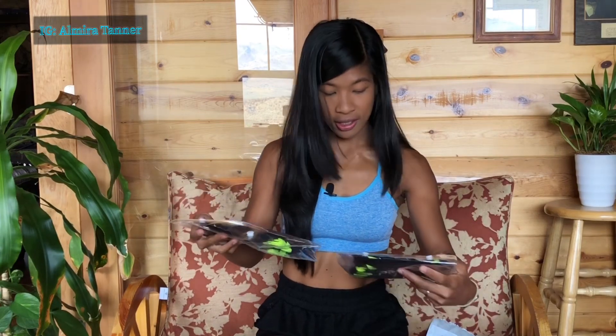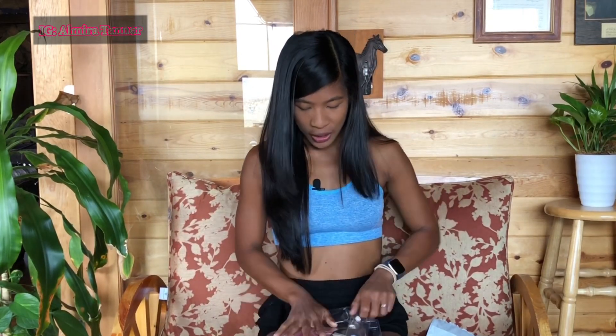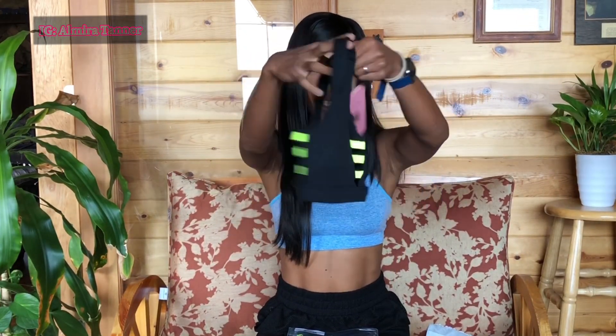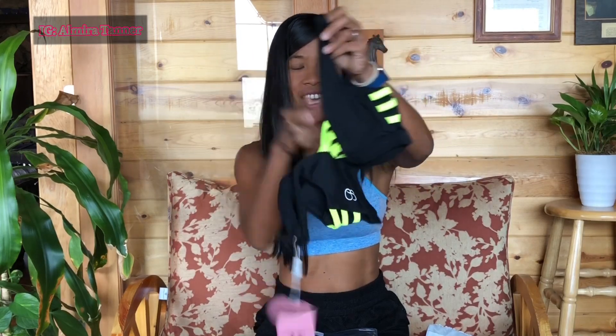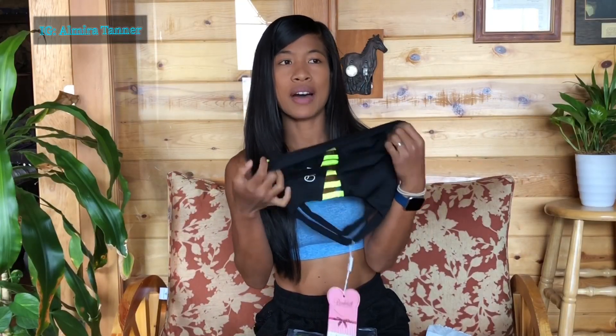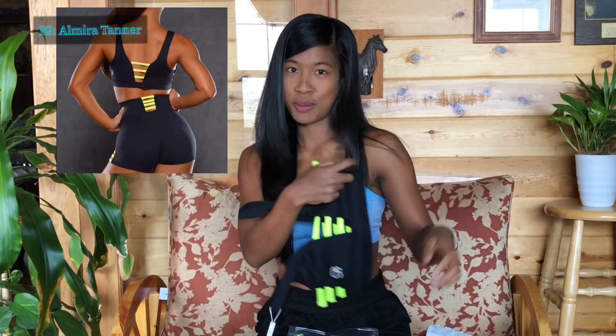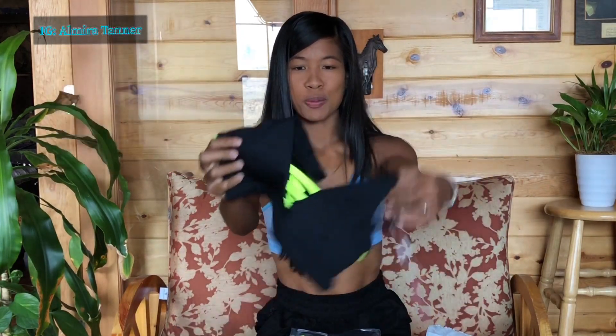So what I got is called the Vivid Sports Bra and Vivid Shorts. Let's open it — I'm excited! Here's the sports bra, oh my god, this is so flattering and so sexy. Look at that — I love the neon! They have pink and neon, and I picked the neon because I think it will look good on my dark skin.